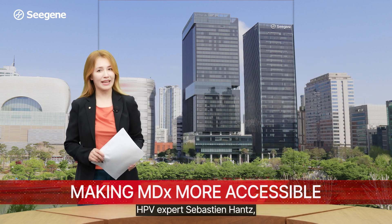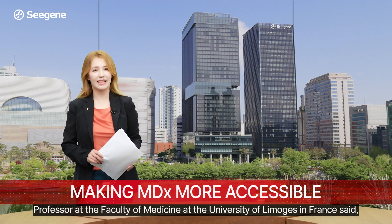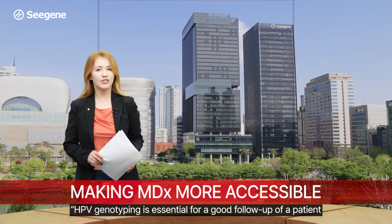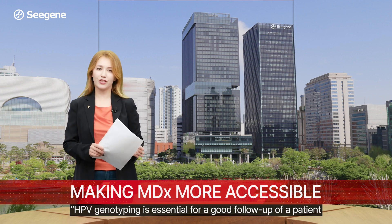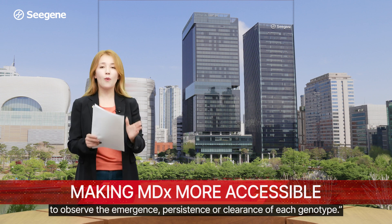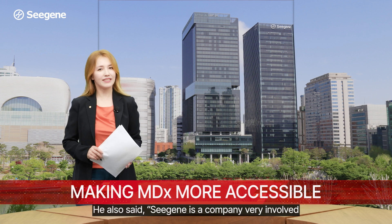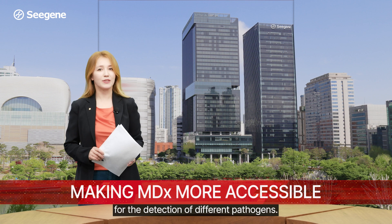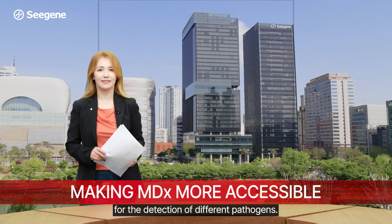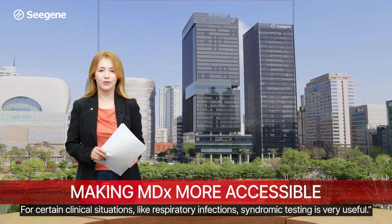HPV expert Sebastian Hans, professor at the Faculty of Medicine at the University of Le Mange in France, said HPV genotyping is essential for a good follow-up of a patient to observe the emergence, persistence, or clearance of each genotype. He also said CGE is a company very involved in the development of molecular diagnostics tests for the detection of different pathogens, and that for certain clinical situations like respiratory infections, syndromic testing is very useful.